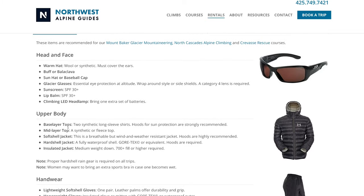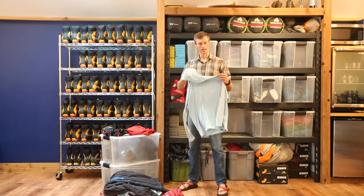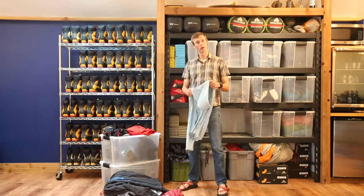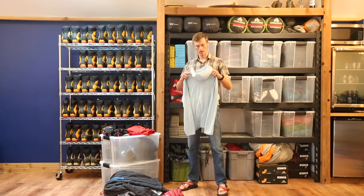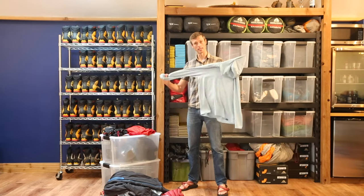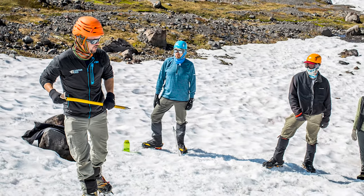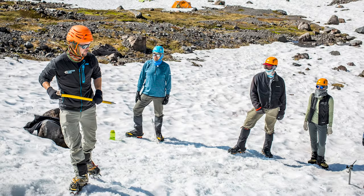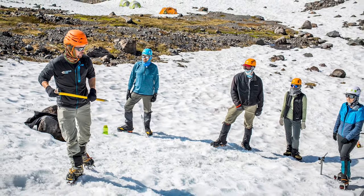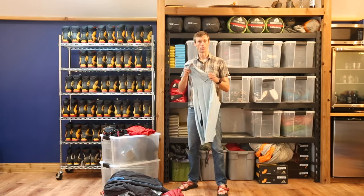Moving on to our upper body. Starting from the inside out, this is a nice lightweight base layer. We're going to want to bring two of these in case one gets wet or sweaty during the trip. We want these to be long-sleeved — it protects our skin from the snow if we come in contact with it, and also from the sun if we're just wearing our base layer on the way down the mountain or during a sunny training day. It's really nice to have a hood attached to your base layer — great sun protection on a warm day.